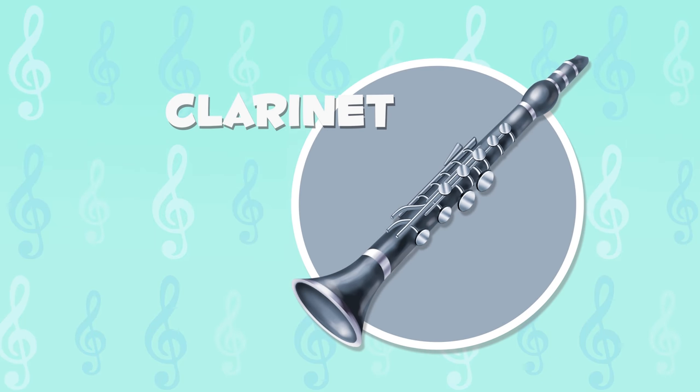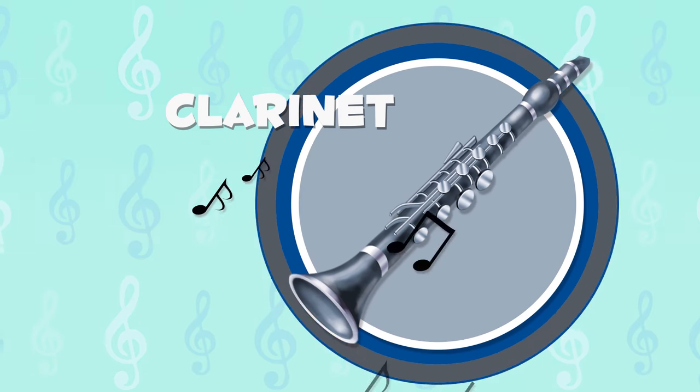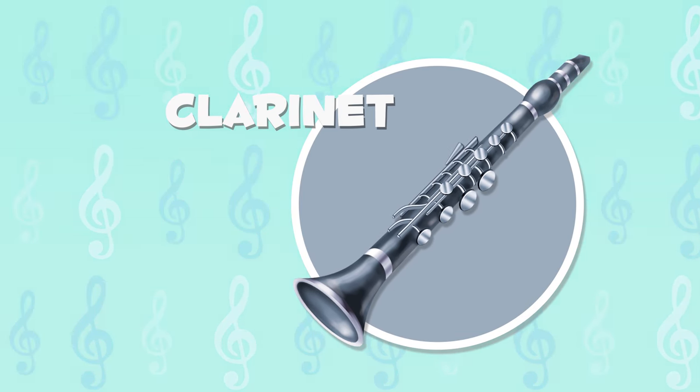The clarinet is a woodwind instrument. Did you know it is used in a lot of jazz music? Wow! I love how it sounds.